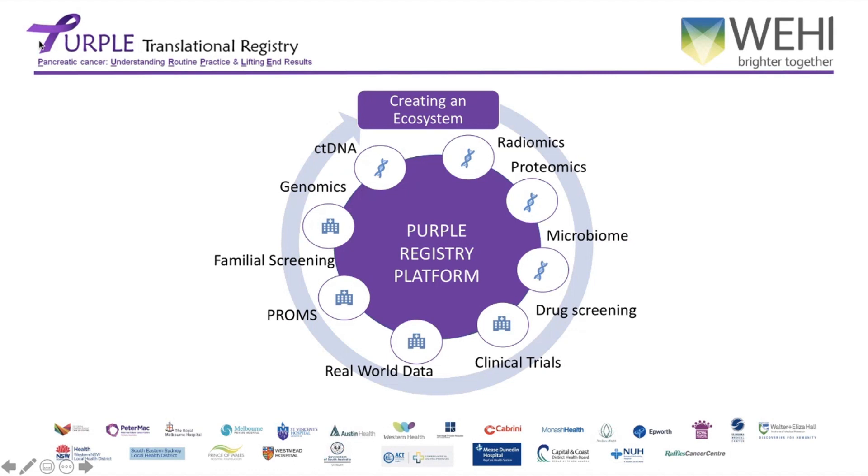I hope what I've shown you today through this brief run-through is that we are working on pancreatic cancer through the Purple Translational Registry on many fronts. We're not just looking at one aspect — we're looking at all aspects of pancreatic cancer and trying to create an ecosystem. Every study we run through the registry has a canon effect, recapitulating upon itself so the data becomes richer and more valuable with every study. We're touching all areas of research — not just clinical data, but laboratory-based translational research, clinical trials, real-world data, and familial cancer screening projects as well.